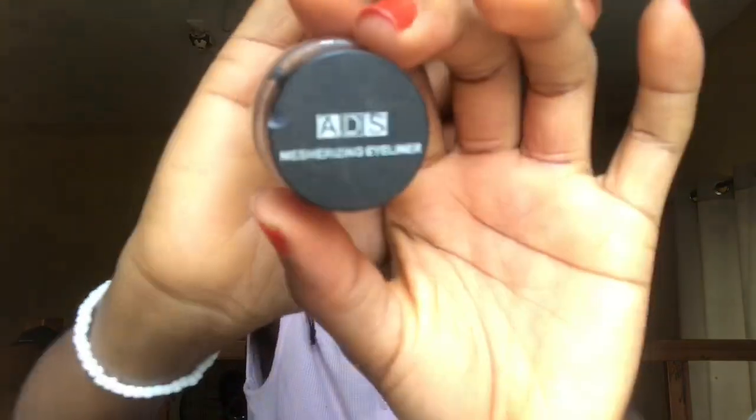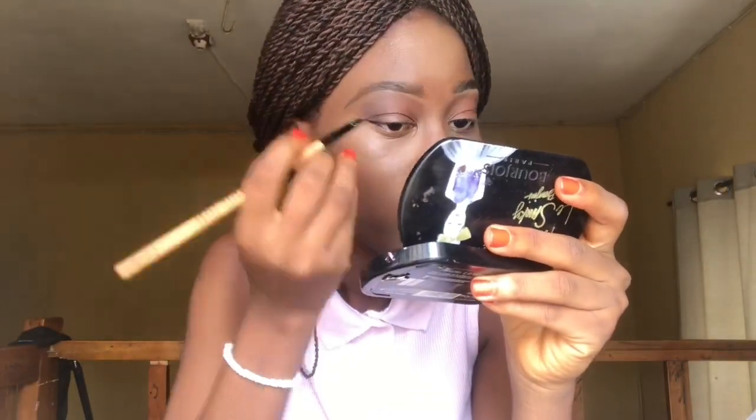Next I'm going to line my eyes. I'm using this Ads Mesmerizing Eyeliner. Then next is mascara. Now I'm lining my waterline using this matte pencil.